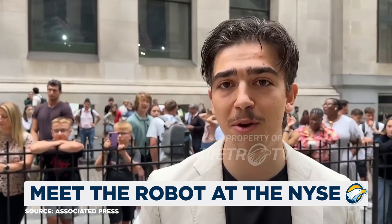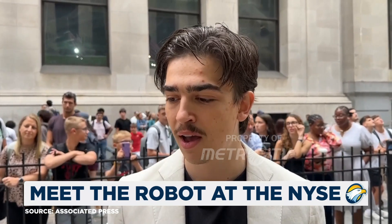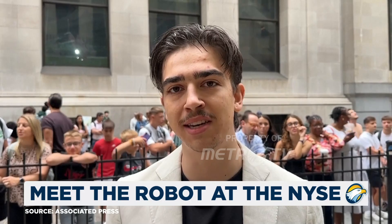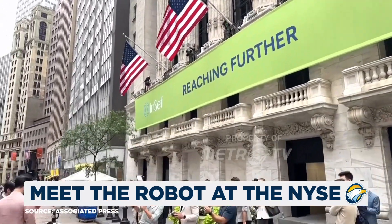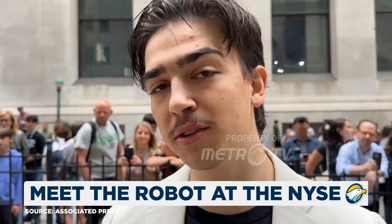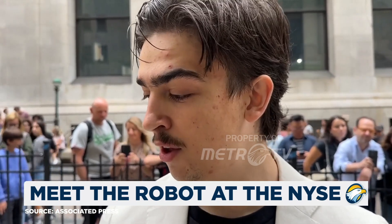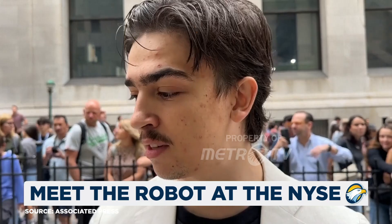Right now we're at the New York Stock Exchange. We're doing a little promotional video for RoboStore and the ticker COID — it's a robotics ETF. The robot is around 74 pounds, 4'2", and you can buy it on RoboStore.com. The retail value is around $67,000.